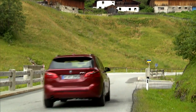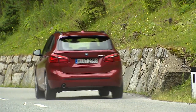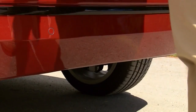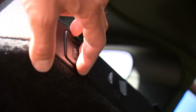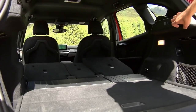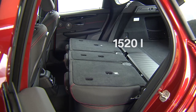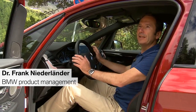The extremely spacious Active Tourer offers more than a simple cargo trunk. First of all, the trunk lid can be opened with a small movement from under the bumper — a special gimmick. More space is available through the automatically stowable back seat, from 468 to 1520 liters of cargo space.